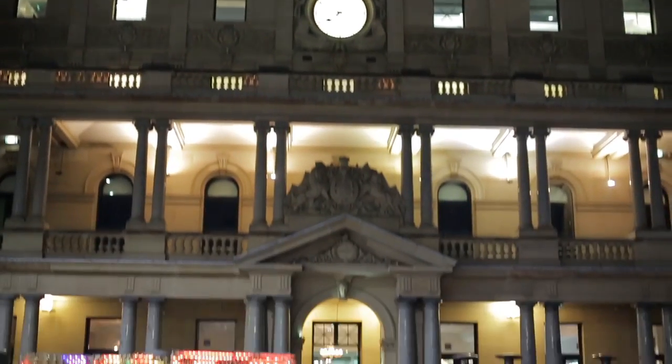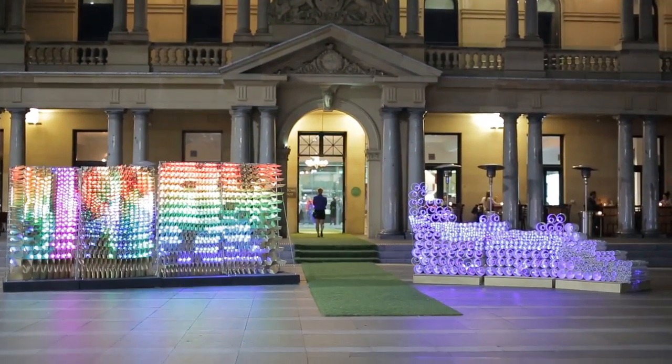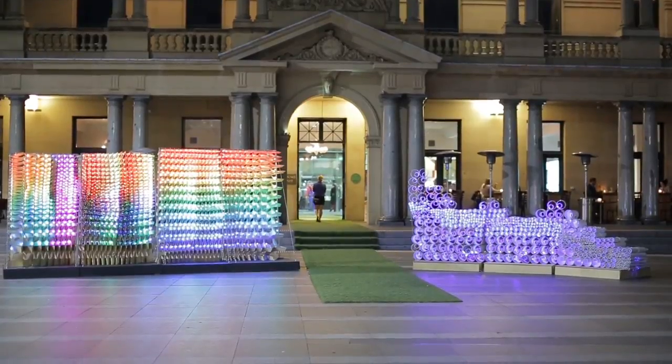If you're walking past Sydney's Customs House any time in the next few weeks, be careful of talking too loudly. You might find yourself part of an interactive display by UNSW architecture students.